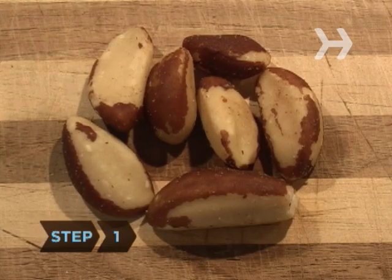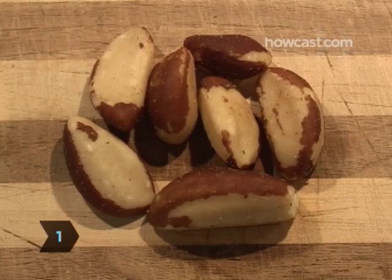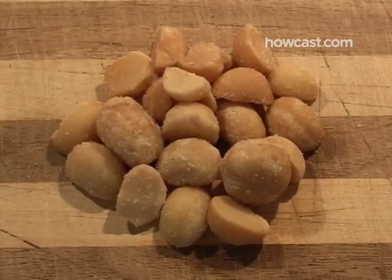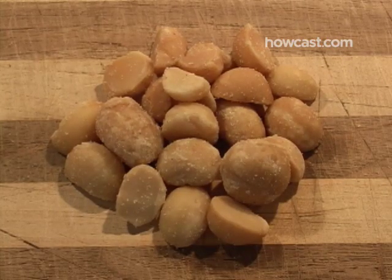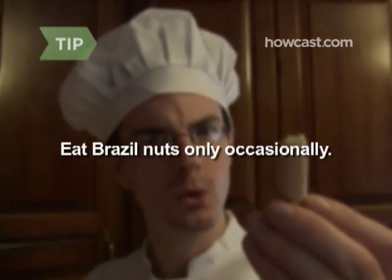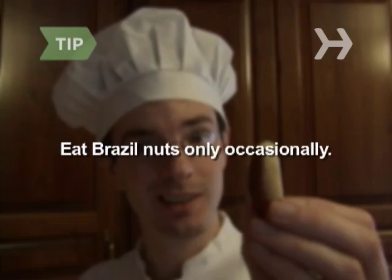Step 1. Eat Brazil nuts, the food source containing the most selenium. One ounce may contain 544 micrograms of selenium — 780 percent of the recommended daily value. Not far behind are delicious macadamia nuts. Eat Brazil nuts only occasionally, as their unusually high levels of selenium could lead to toxic levels.